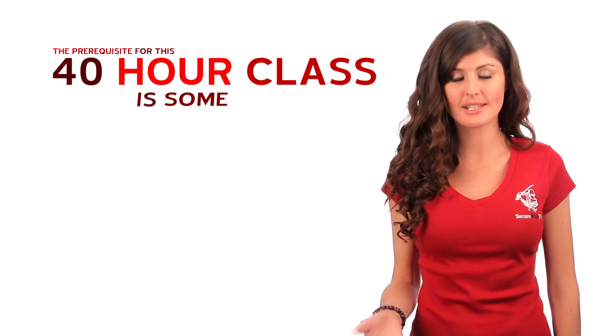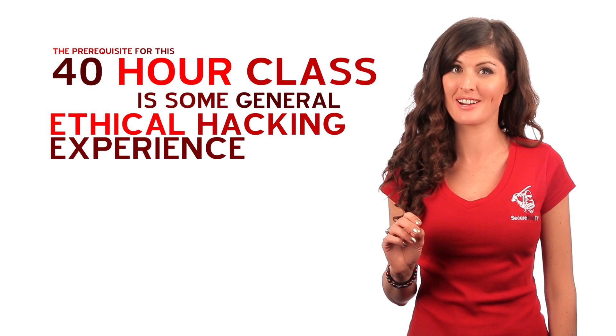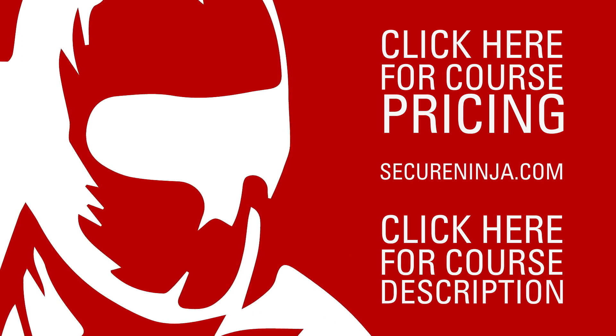The prerequisite for this 40-hour class is some general ethical hacking experience. So, are you ready to see what special course deals you qualify for? Just click here to get started.